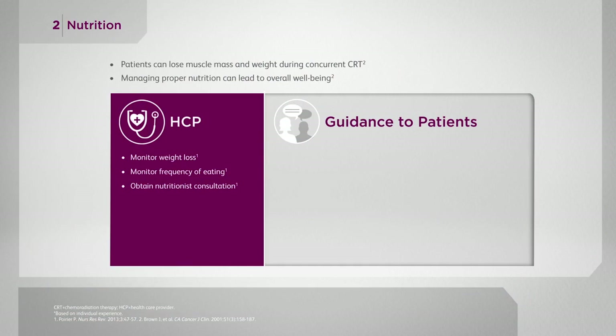The chemo and radiation — especially the radiation — may cause esophagitis, which is where nutrition is really key. Usually the side effects from chemo and radiation don't kick in for about two weeks after they begin therapy. So for those first two weeks, I encourage my patients to eat and drink as much as they can to pack on the calories up front, so that when they do start to get esophagitis and can't eat and drink as much, they have a little wiggle room to lose some weight.